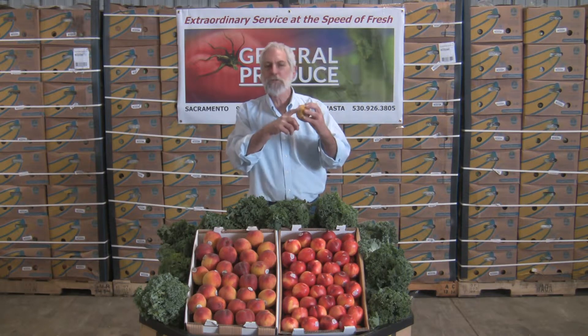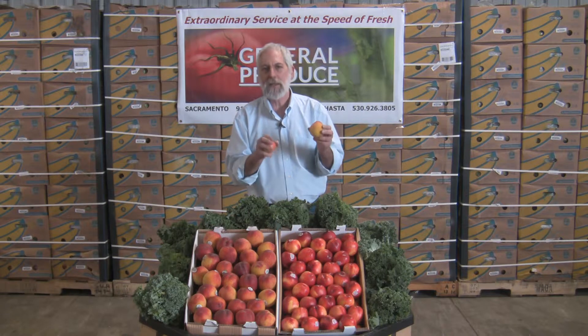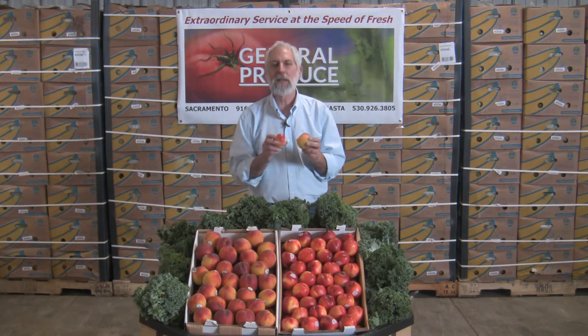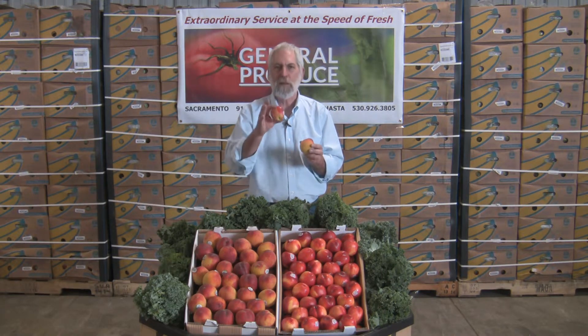Also, with the fruit, what you want to watch for is the yellow background — that's the ripeness of the fruit. It's not the red blush, which is the variety and caused by the sun. But a nice yellow background is going to indicate that it's ripe. A little green tinge? A day or two in the bag on the counter and it'll be ripe enough to eat with nice flavor.